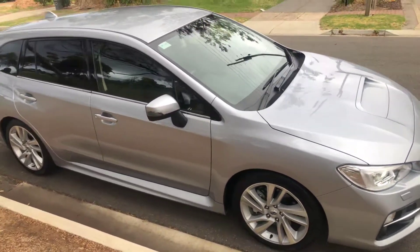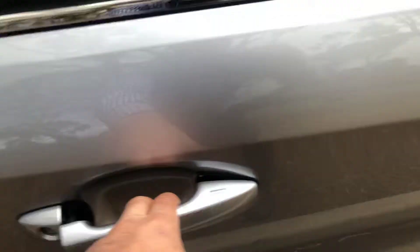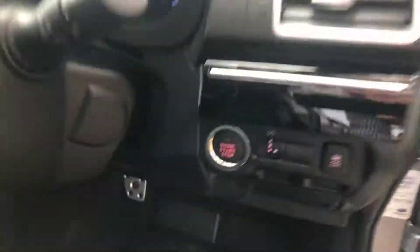It's an ex-Subaru executive driven vehicle, and does come fitted with things like smart keys, so keyless entry and push button start.